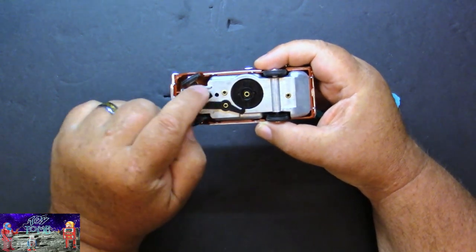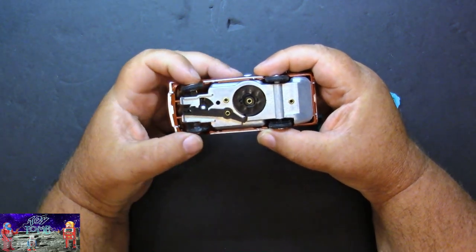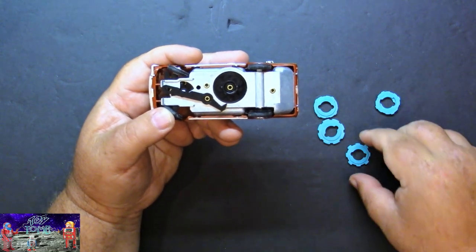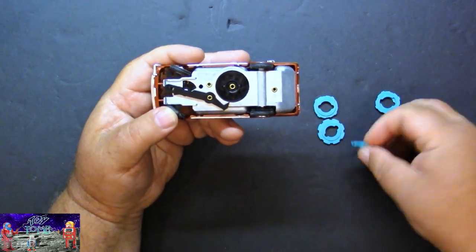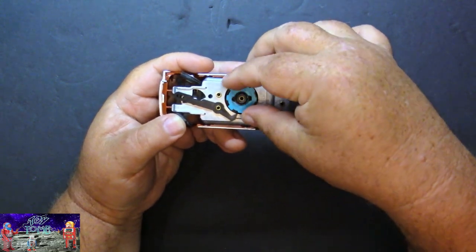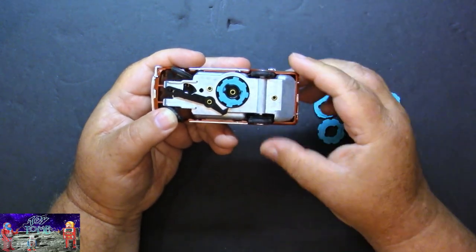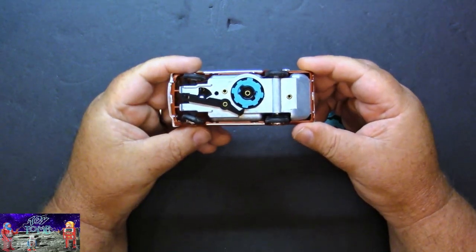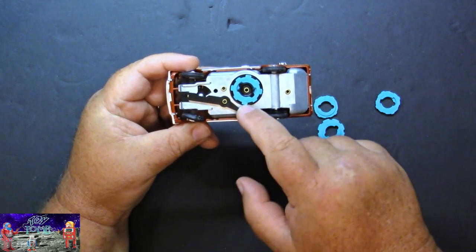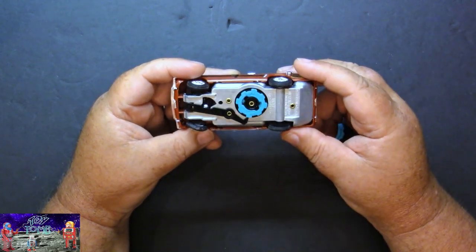I've got your on-off switch here. Now to put a program disc on, you hold the wheels over to one side to get the bar out of the way. You pick a program disc, set it on the little tabs, turn it a little bit to lock it in place, then let off the steering. So as the car runs, this will turn and move the tab back and forth, and allow the car to steer around. That's pretty awesome.